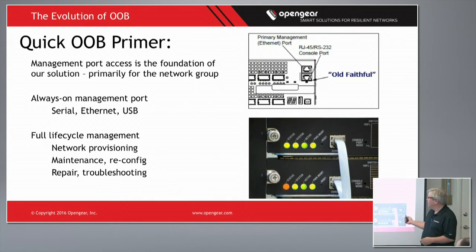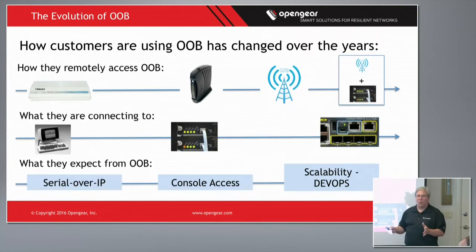A quick out-of-band primer: what is out-of-band? For the network group, network equipment comes with a console port. This is used the first time you set up the device to configure it, and it's also used for remediation during maintenance across the lifecycle. Network admins are using these as an emergency or first-time access to the device — when setting it up for the first time, when it's in production, or if there's some kind of problem.